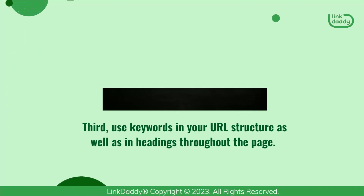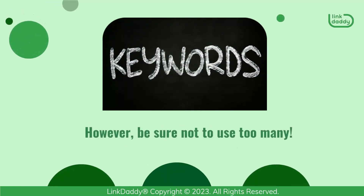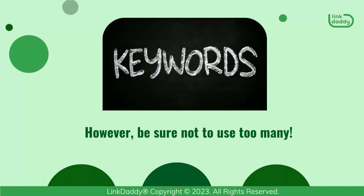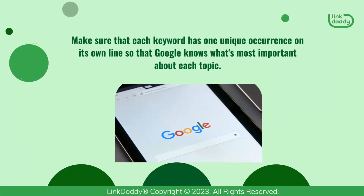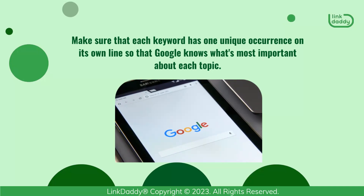Third, use keywords in your URL structure as well as in headings throughout the page. However, be sure not to use too many. Make sure that each keyword has one unique occurrence on its own line so that Google knows what's most important about each topic.